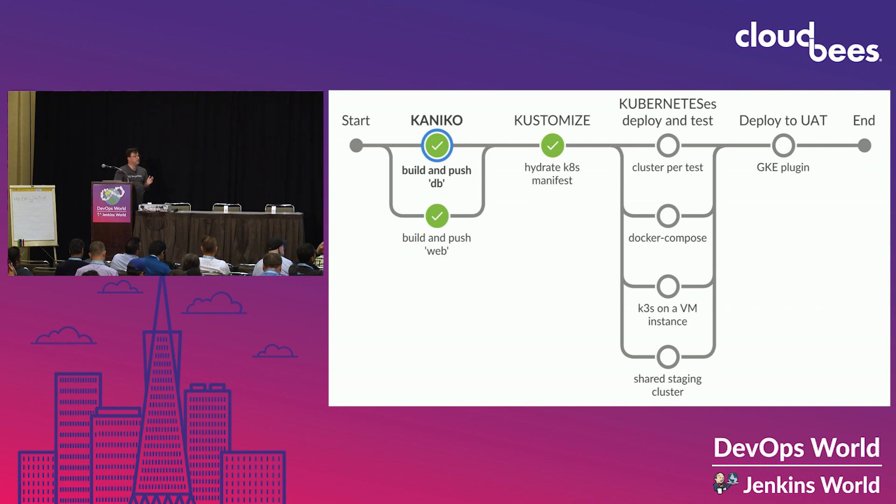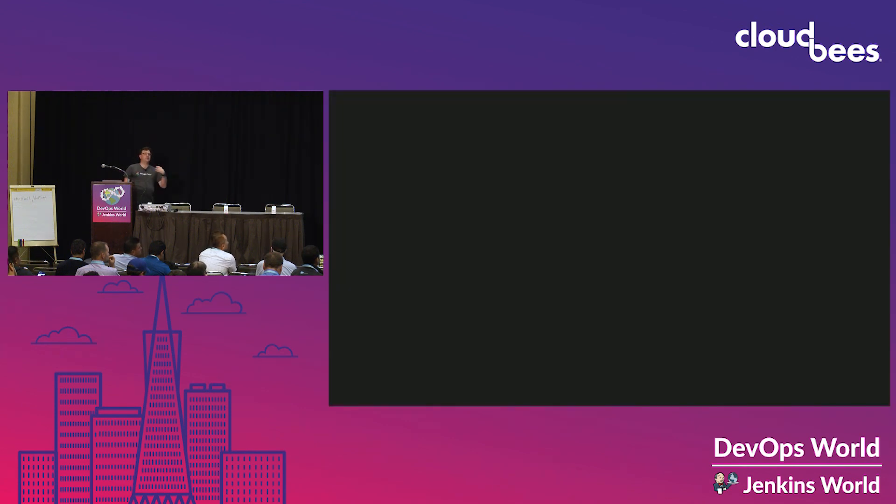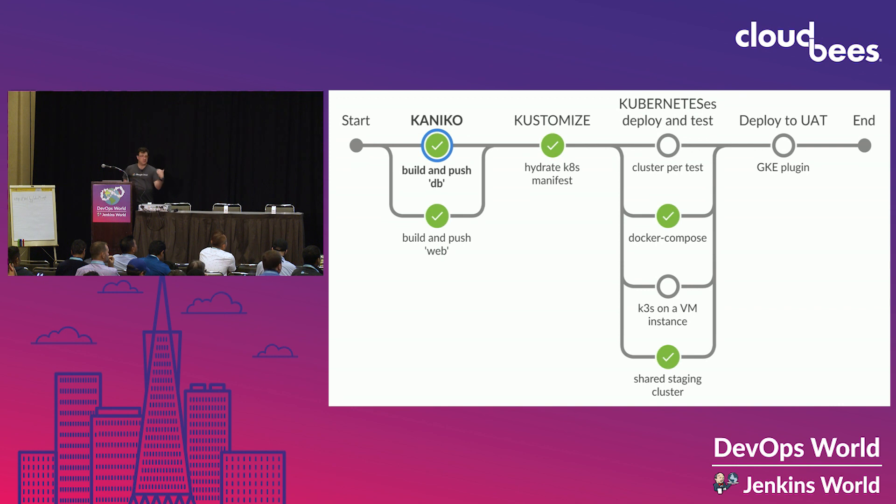Now we've got a hydrated Kubernetes manifest defining our application with exactly the artifacts made for this test, and we deploy this to our various means of running Kubernetes. The first to finish is the shared staging cluster — already up and running, fast to connect, push the manifest, and it runs. Next is Docker Compose — we spin up a VM, Docker Compose is pre-installed on that VM image, and it runs quickly. A little slower is K3S in a VM image where K3S is pre-installed — there's a bit more machinery than Docker Compose but still pretty quick. And then finally the cluster-per-test comes up and executes.